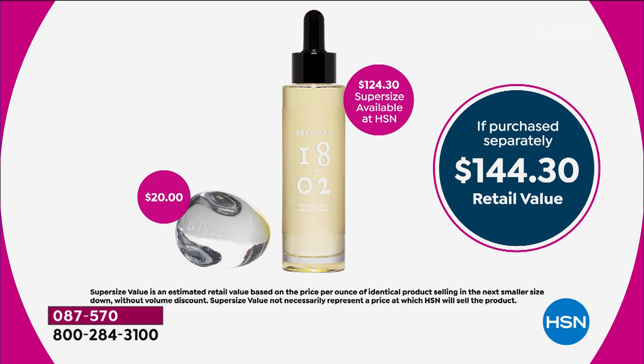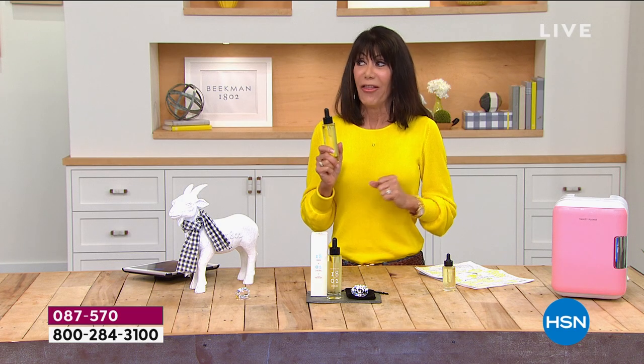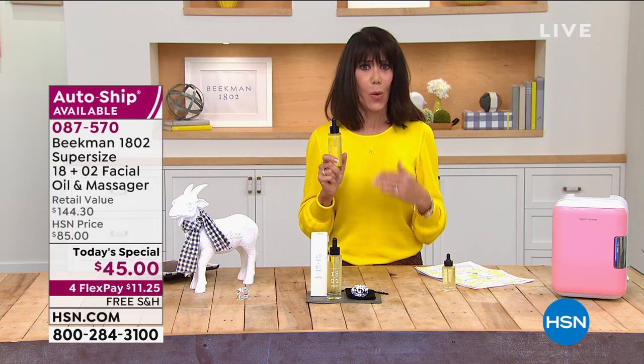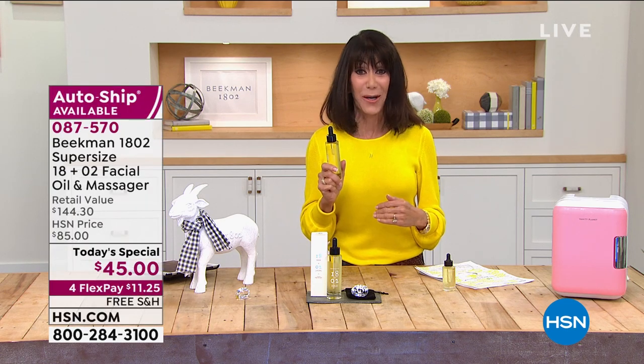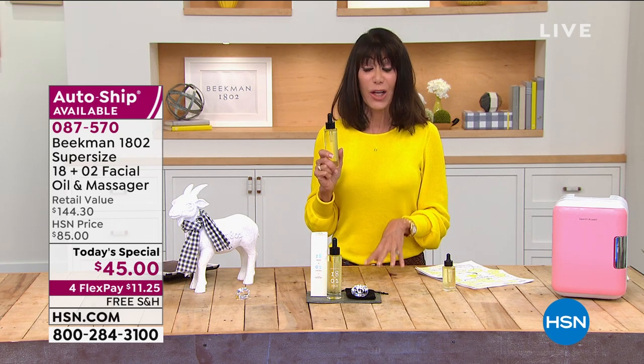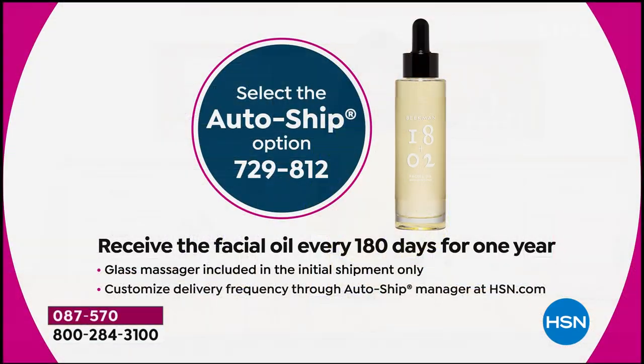Every now and then we have a beauty product where you think, 'I never want to be without it.' We have custom auto ships. The auto ship would have probably been sold out already — we had to bring in more. You will receive the facial oil every 180 days for one year at the same $45 price.